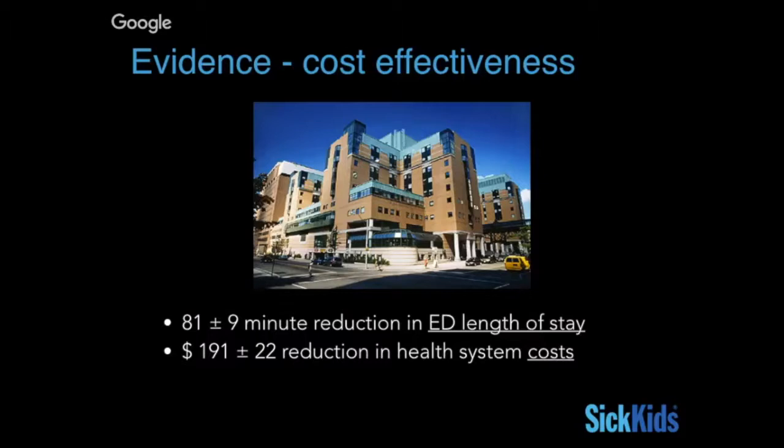Highlighting some of the work happening at SickKids: Mark started working with Maya, one of the PEM fellows, to publish a study on cost effectiveness of using lung POCUS. They found an 81-minute reduction in ED length of stay and potential for cost savings as well. It's currently in the pipeline, so look out for their publication.